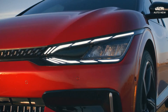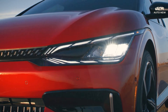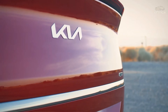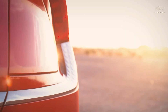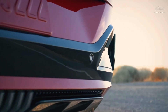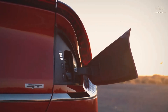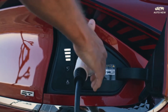The EV6 GT's front and rear electric motors produce a combined 576 horsepower and 545 pound-feet of torque — significantly more than the current most powerful EV6, the 320 hp dual-motor version. That model already reached 60 mph in an impressive 4.5 seconds in testing, but the GT is quicker still. Kia claims the EV6 GT will hit 60 mph in 3.4 seconds and reach a top speed of 161 miles per hour.